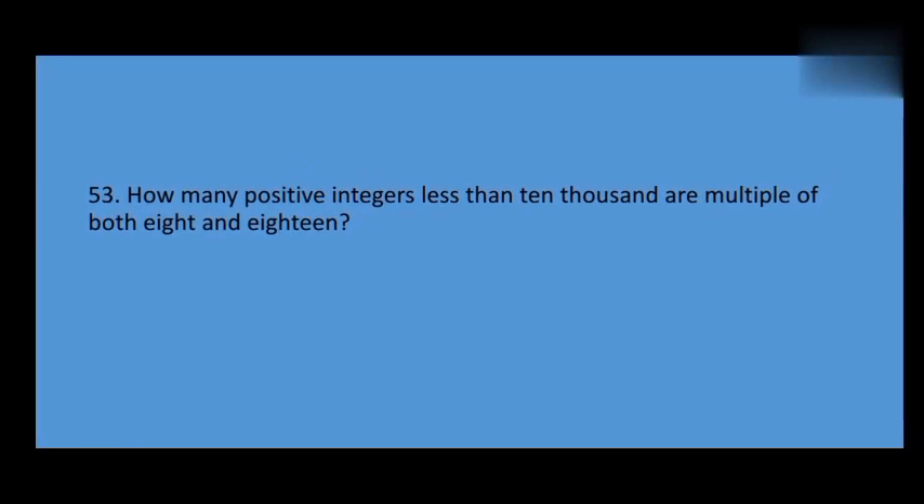How many positive integers less than 10,000 are multiples of both 8 and 18?